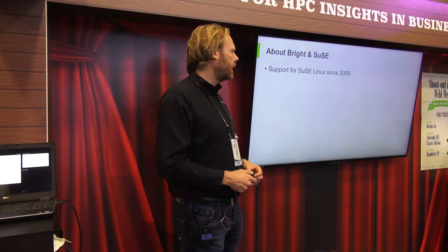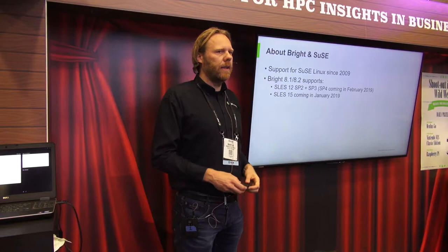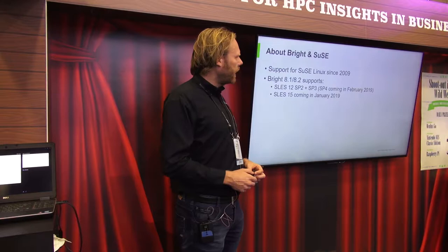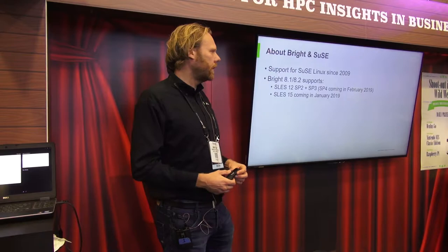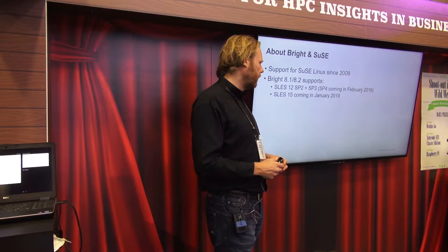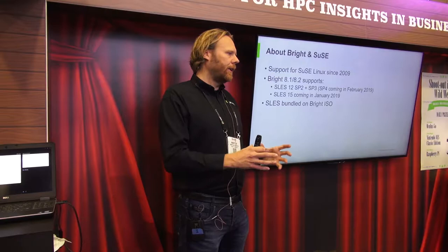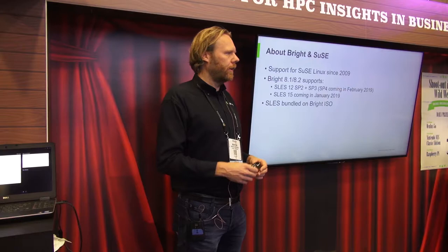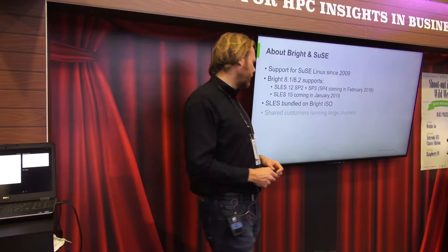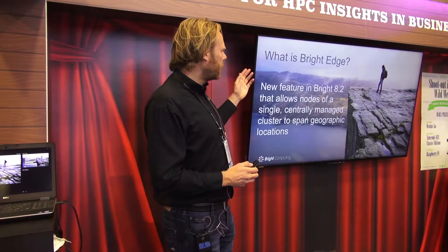About Bright and SUSE: we've been working together for a long time. We started supporting SUSE Linux in 2009. Right now the latest version of Bright is 8.1; 8.2 is going to be released at the end of the month. We currently support SLES 12 SP2 and SP3. SP4 support is expected in February 2019, and SLES 15 support is coming in January 2019. SLES is actually bundled on the Bright ISO, so you get a single DVD that already has SLES included. We also have several large shared customers with SUSE running large clusters.